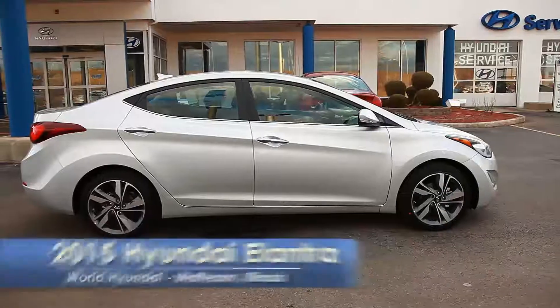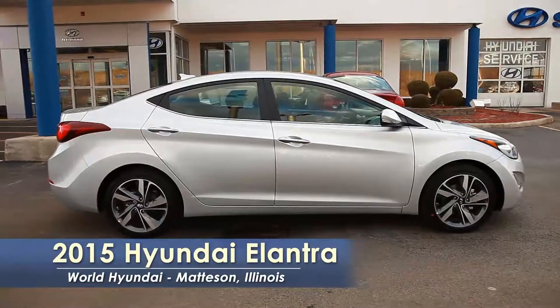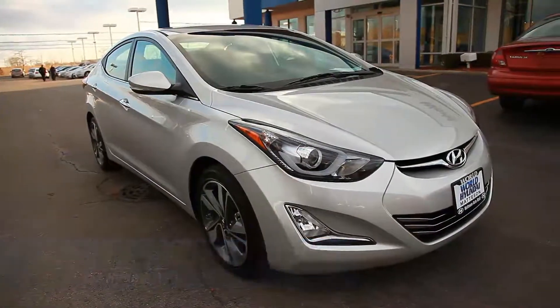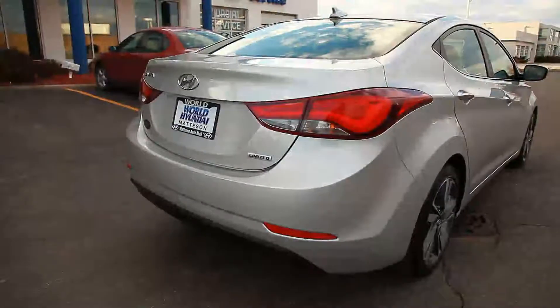Hi, this is Terri, Internet Manager at World Hyundai in Mattson. I would love to show you the 2015 Hyundai Elantra. With its sleek, fluidic sculpture design and highly efficient engines that get up to 38 miles per gallon highway, the Elantra is by far one of the most popular vehicles in our Hyundai lineup today.